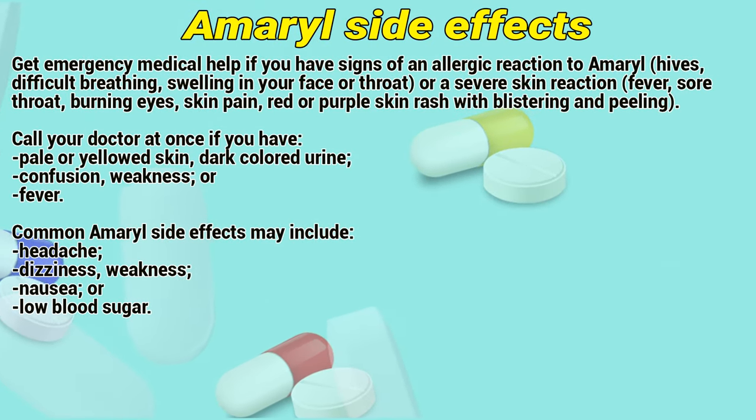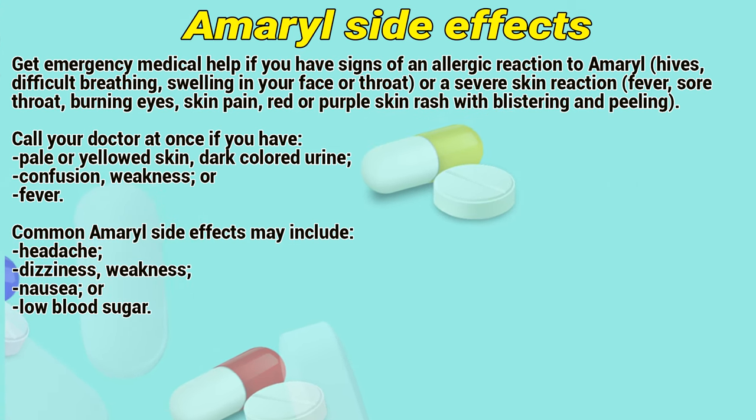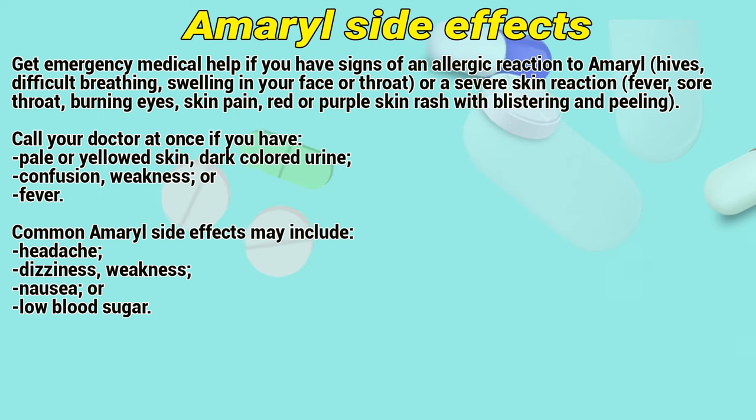Amaryl side effects: Get emergency medical help if you have signs of an allergic reaction to Amaryl, including hives, difficult breathing, swelling in your face or throat, or a severe skin reaction such as fever, sore throat, burning eyes, skin pain, or a red or purple skin rash with blistering and peeling.